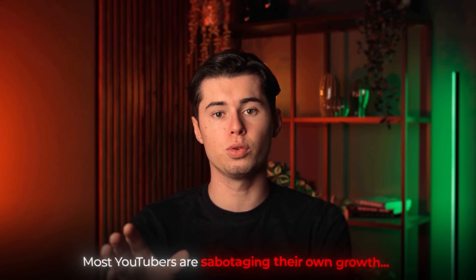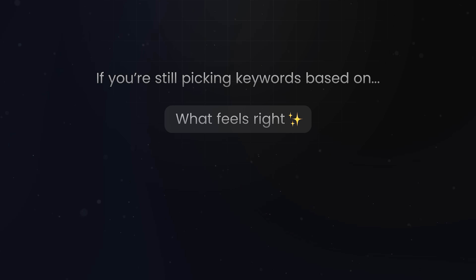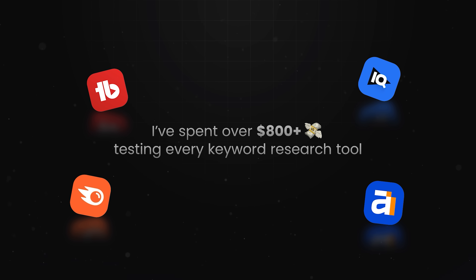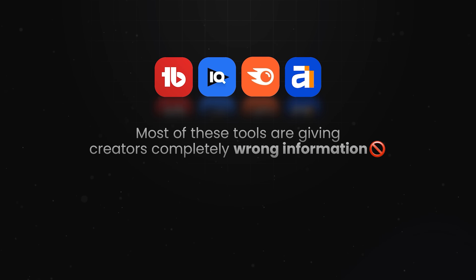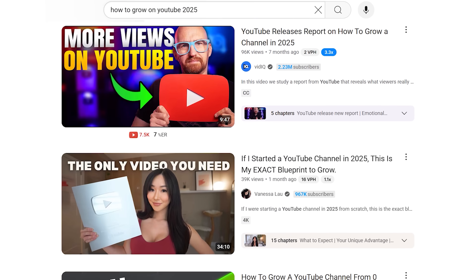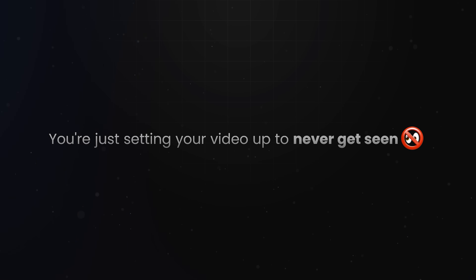Most YouTubers are sabotaging their own growth without even knowing it. If you're still picking keywords based on what feels right or trusting random scores from tools you don't understand, you might be one of them. I've spent over $800 testing every major keyword research tool out there, and what I found was surprising. Most of these tools are giving creators completely wrong information — showing green scores and high opportunity labels on keywords dominated by channels with over 500,000 subscribers and million-view videos.